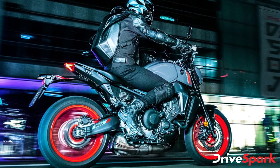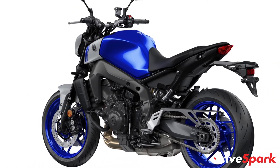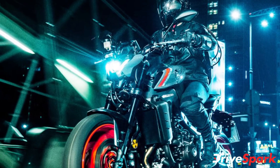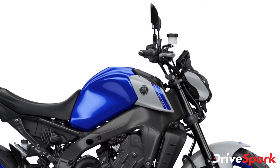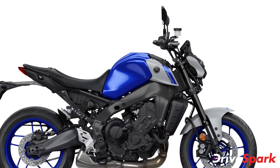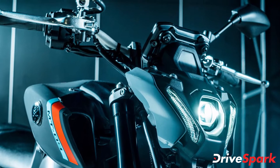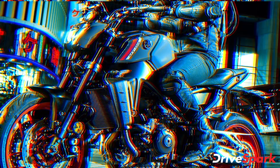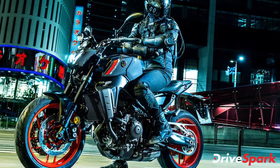The company has also reworked the chassis and swingarm, which makes the motorcycle 3kg lighter, tipping the scale at 189kg. Despite the weight reduction, the chassis offers greater rigidity to improve the MT-09's handling characteristics. Yamaha has also given adjustability in terms of rider ergonomics. The upright handlebar can now be adjusted to 14mm for maximum height or 4mm for minimum height depending on the rider's preference. The mechanism works similar to an adjustable foot peg.